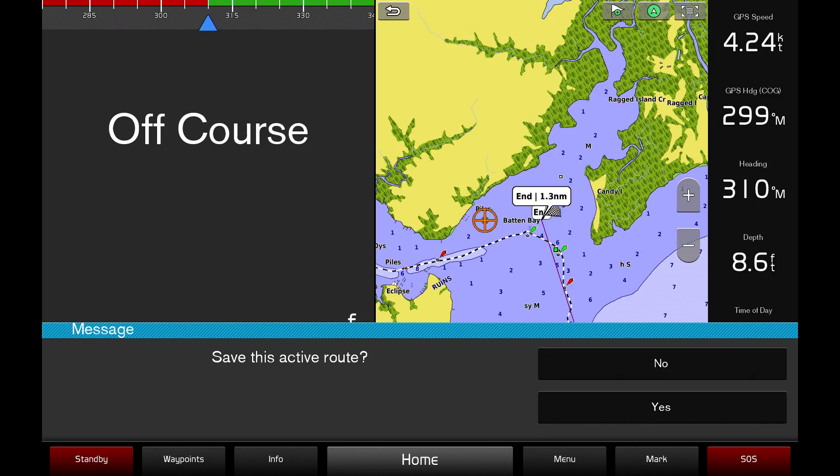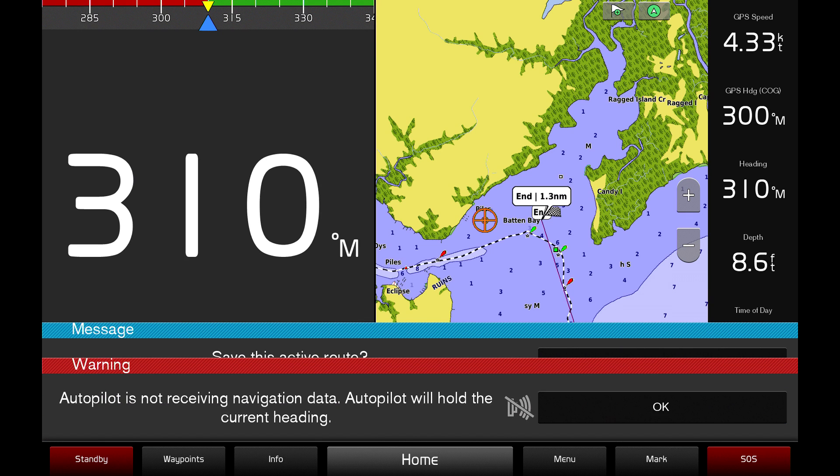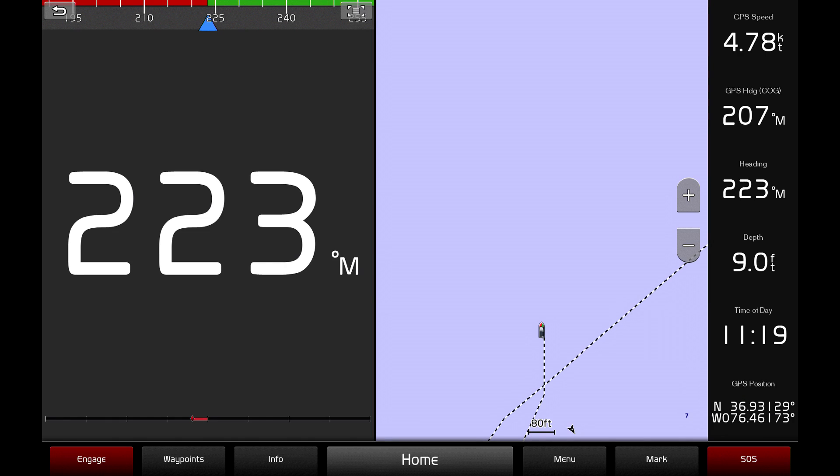You can also save an active path for later use. While in autopilot mode, you can also activate pattern steering, which allows you to make U-turns and other maneuvers automatically with the push of a button.